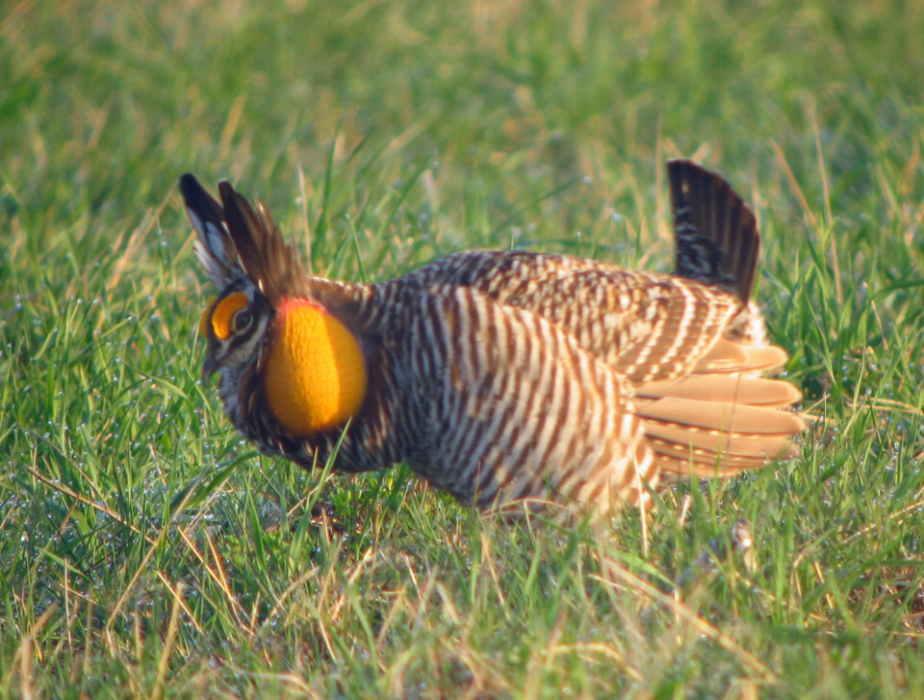Adults of both sexes are medium to large chicken-like birds, stocky with round wings. They have short tails which are typically rounded and blue in color. Adult males have orange comb-like feathers over their eyes and dark, elongated head feathers that can be raised or laid along the neck.